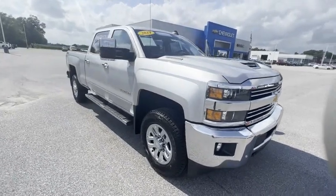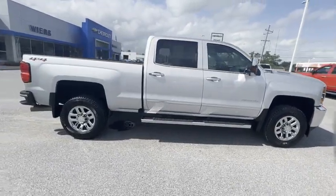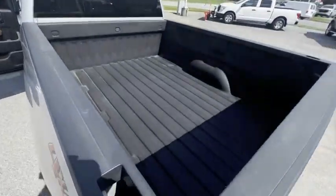Make a great choice today with the 2019 Silverado 2500 HD. This pickup truck pulls unlike any other. This vehicle has less than 50,000 miles.